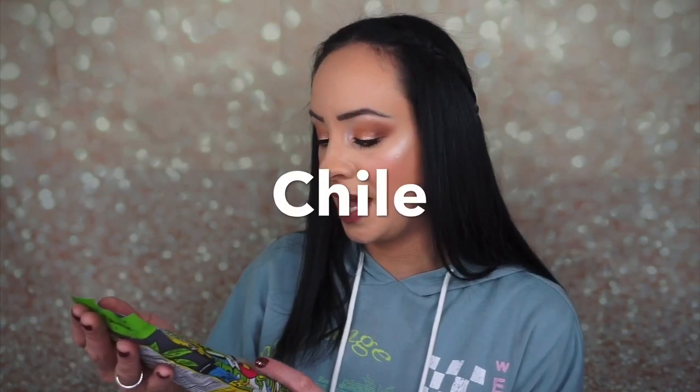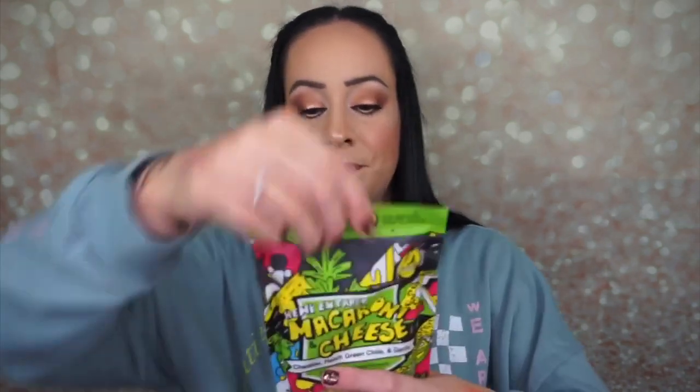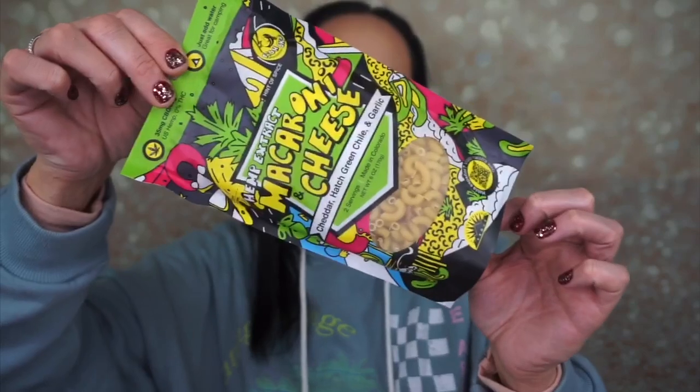This is hemp extract macaroni and cheese! I'm so excited. It's cheddar, hatch green chili, and garlic — makes two servings, made in Colorado, just add water, great for camping, and it has 35 milligrams of CBD from US hemp with 0% THC. You boil two cups of water, add pasta and green chilies, cook uncovered for 8-10 minutes, then stir in the cheese, CBD, and spice pouch. I'm gonna make this tonight — it's so cute!